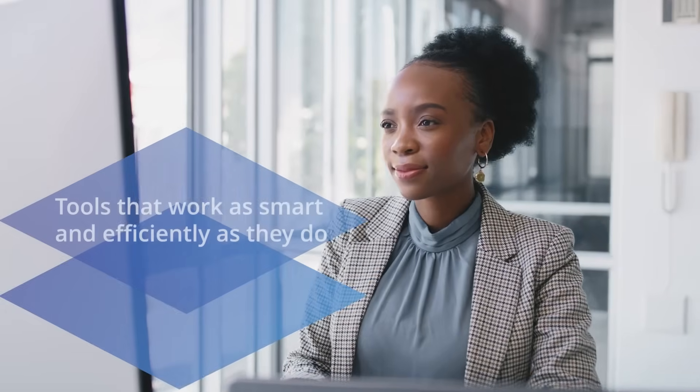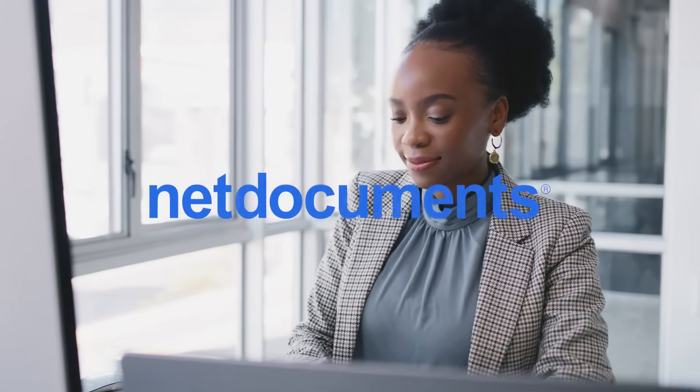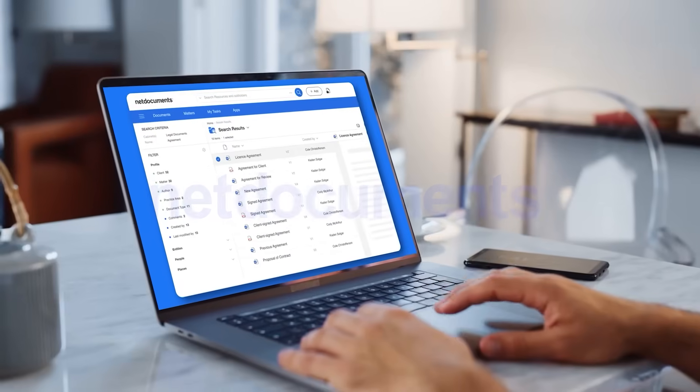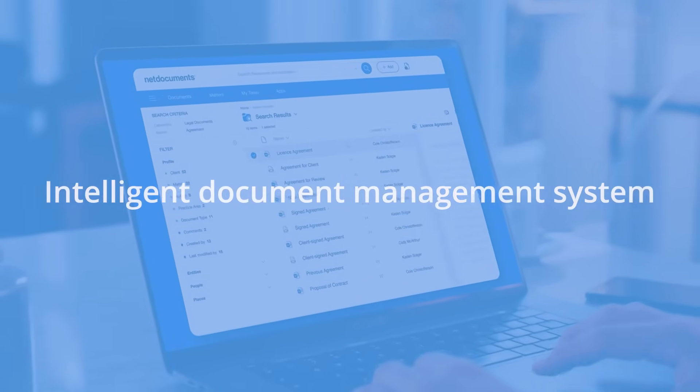Lawyers didn't go to law school to toggle between systems, reformat documents, or hunt for the latest version of a file. They need tools that work as smart and efficiently as they do. That's where NetDocuments comes in. NetDocuments is the intelligent document management system that helps legal professionals around the world do their best work.